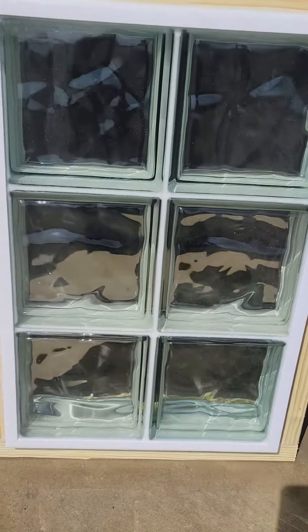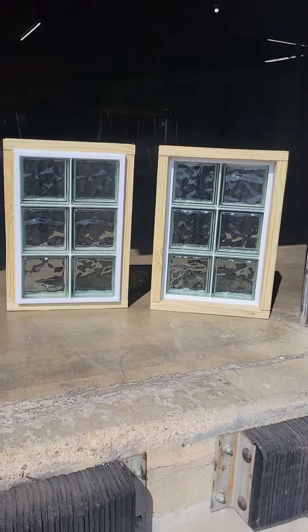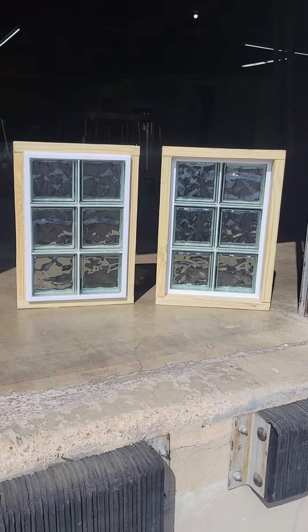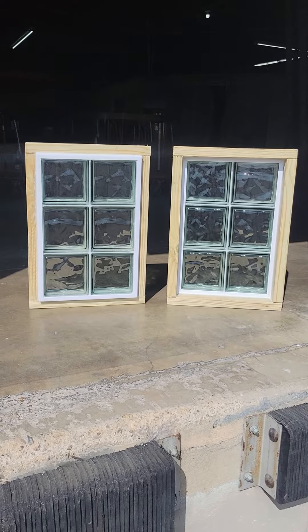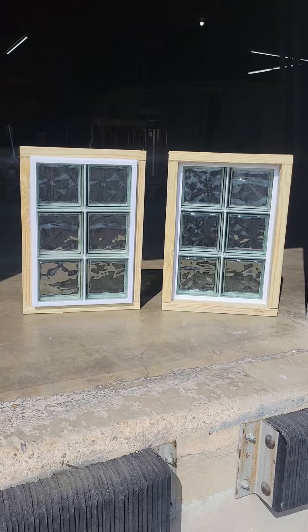You can see they're sealed on the inside and outside. Again, these are our thick-set 90-minute glass block hurricane windows — high-impact, TDI approved for the coastal regions.